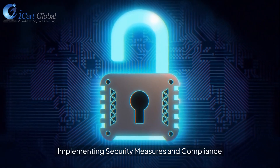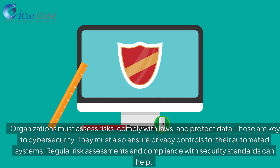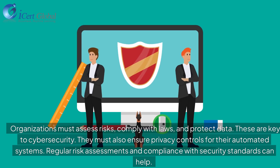Implementing Security Measures and Compliance. Organizations must assess risks, comply with laws, and protect data — these are key to cybersecurity. They must also ensure privacy controls for their automated systems. Regular risk assessments and compliance with security standards can help achieve this.